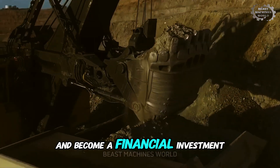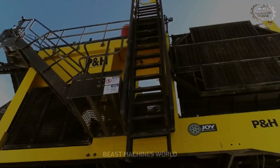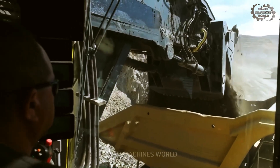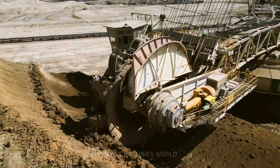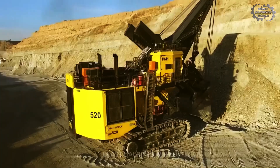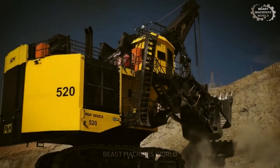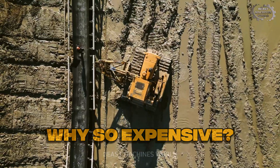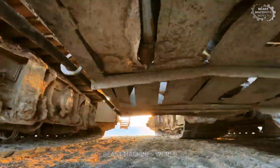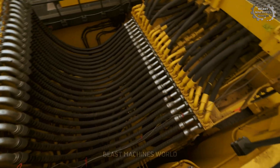At what point does a machine stop being just a tool and become a financial investment on the scale of a skyscraper? Today, we're counting down the titans of industry to find that answer, exploring why these machines command fortunes, starting from the ground up and building to a climax that will redefine what you think is possible in engineering.